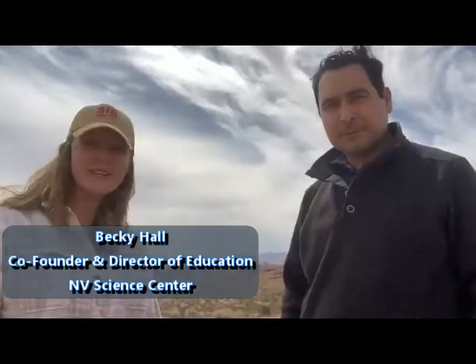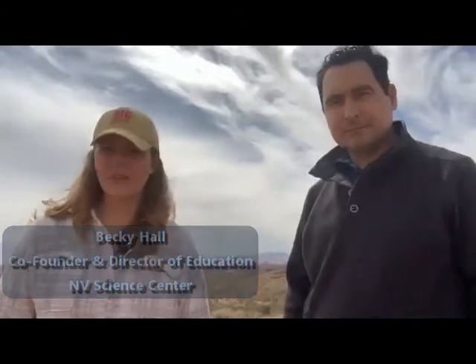Hello, I'm Becky Hall from the Nevada Science Center. I'm the Director of Education. So here we are in the Muddy Mountains of Southern Nevada.